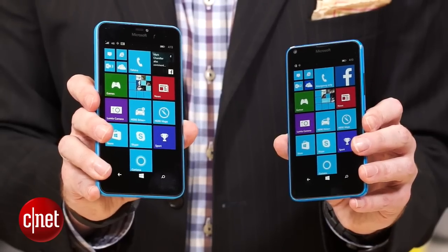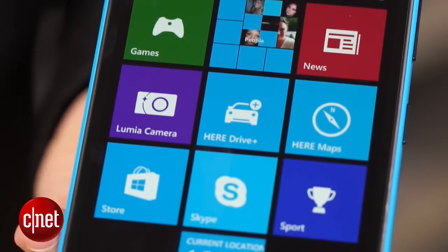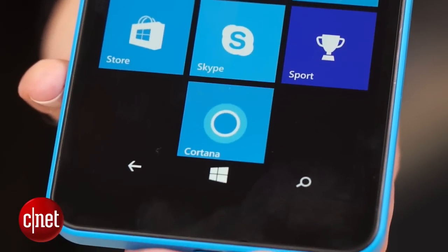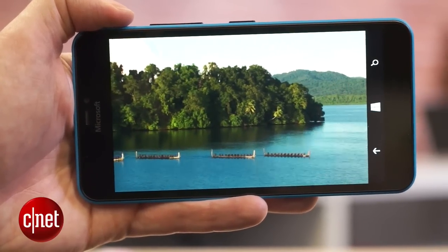The 5.7-inch screen has a 720p IPS display, the same as its smaller stablemate, which means slightly fewer pixels per inch — 259 versus 294. It's still more than fine for YouTube videos and viewing your photos.